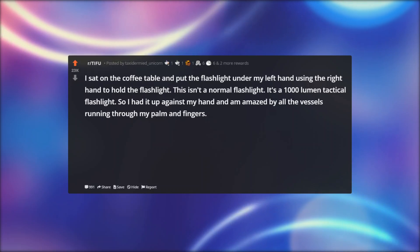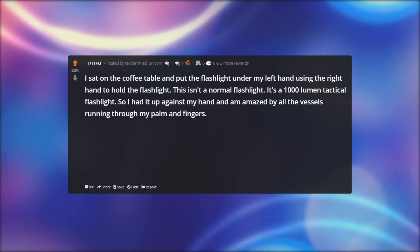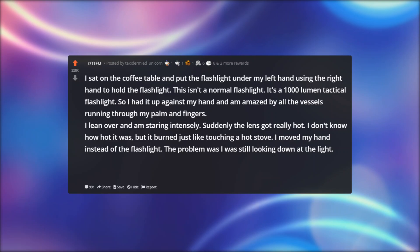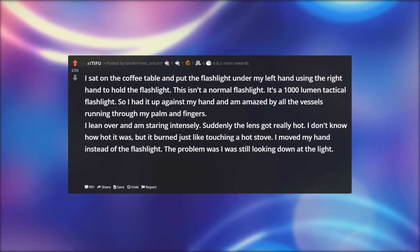This isn't a normal flashlight — it's a 1000 lumen tactical flashlight. I had it up against my hand and was amazed by all the vessels running through my palm and fingers. I leaned over and was staring intensely. Suddenly the lens got really hot. I don't know how hot it was, but it burned just like touching a hot stove.